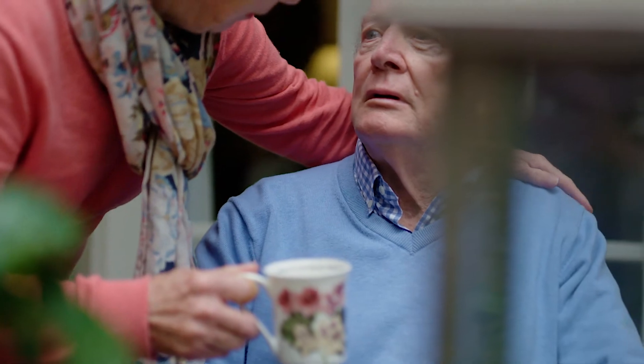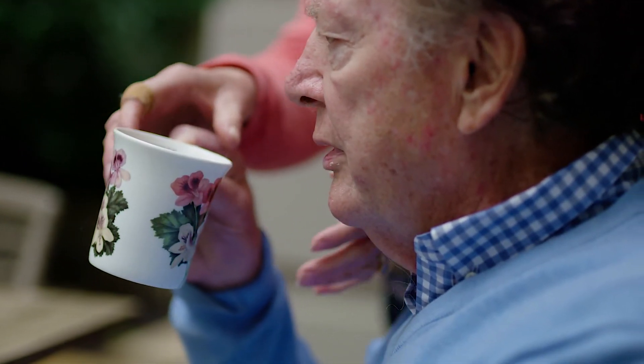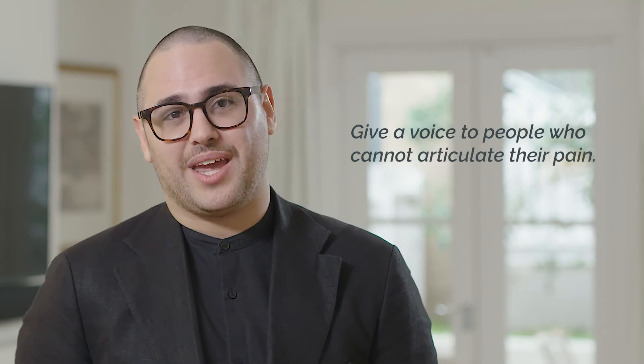Accurate and consistent pain assessment is challenging at the best of times, and assessing the pain of someone who's living with cognitive impairment or dementia — who may not be able to verbalize or articulate their pain — is extremely difficult. Our purpose at PainCheck is to give a voice to people who cannot articulate their pain.